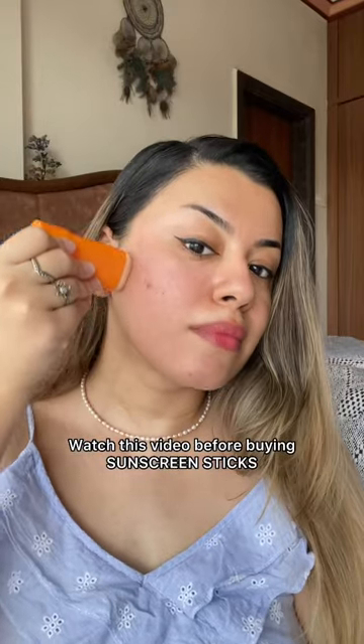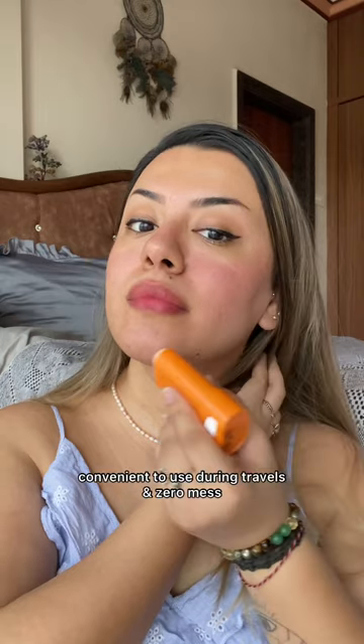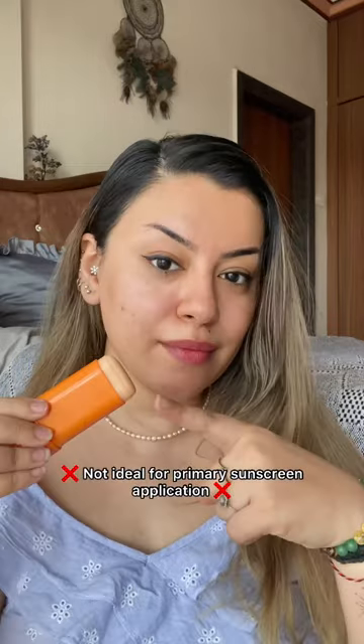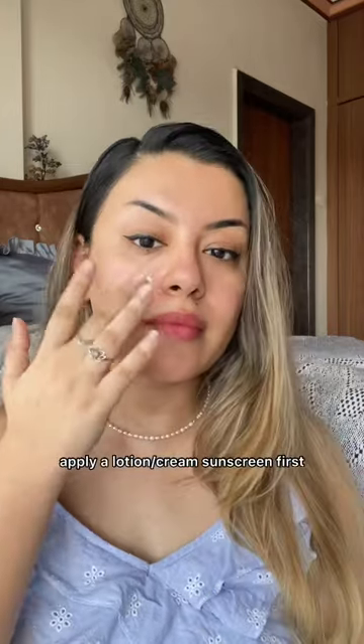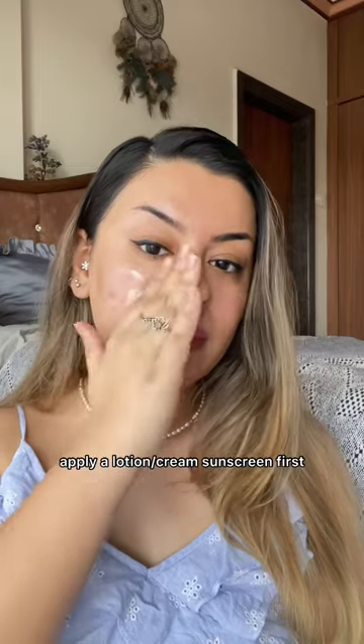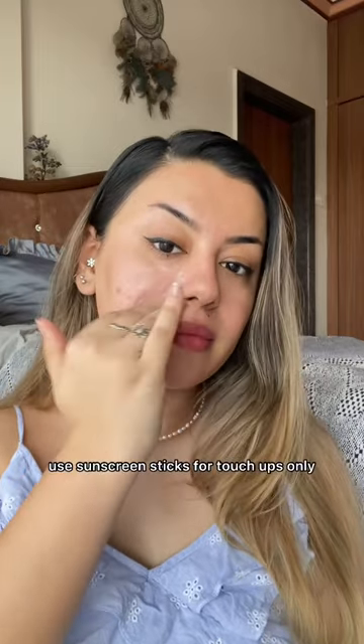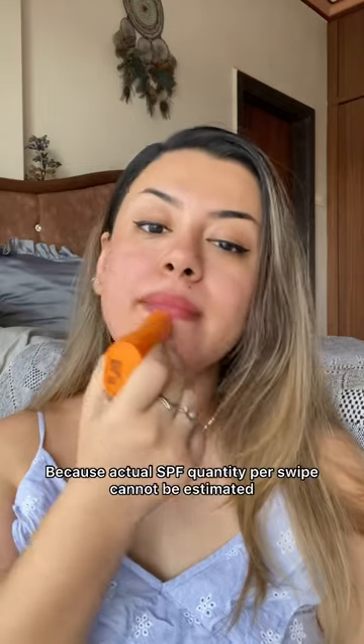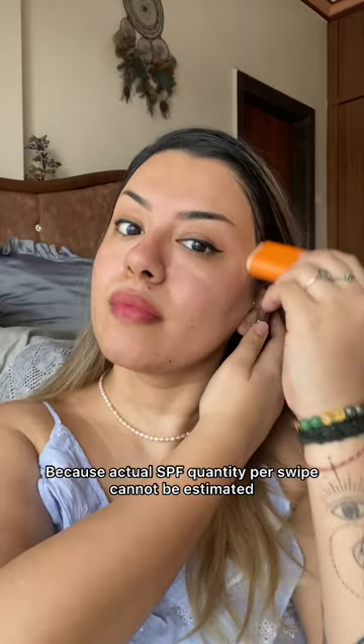Watch this video before you decide to buy a sunscreen stick for yourself. Sunscreen sticks are trending these days because they're so convenient to use — zero mess and you don't have to sanitize your hands before using them. However, they cannot be your primary sunscreen application. You will need to go in with a proper lotion or cream sunscreen as your primary application and use these SPF sticks only when you're on the go for a quick touch-up. This is because we cannot estimate the actual quantity of SPF per swipe as we all apply it so differently.